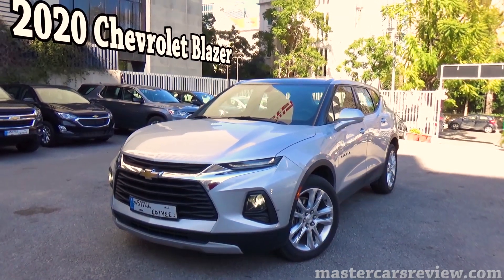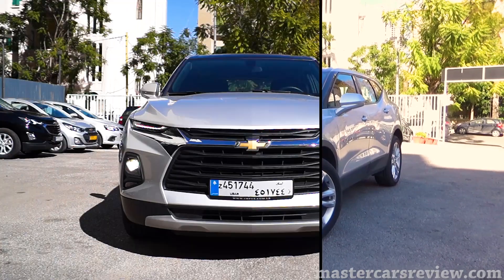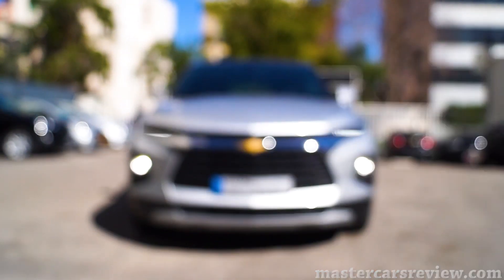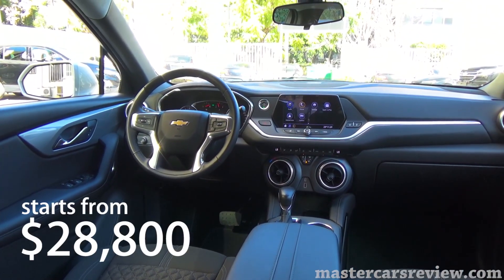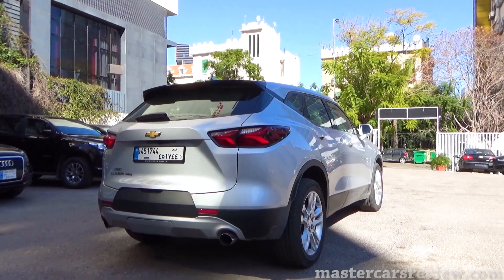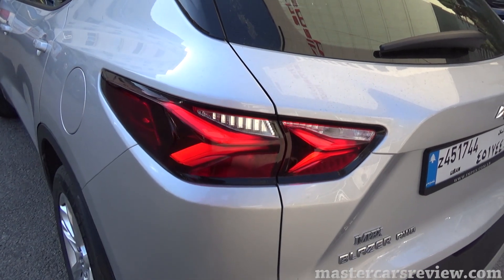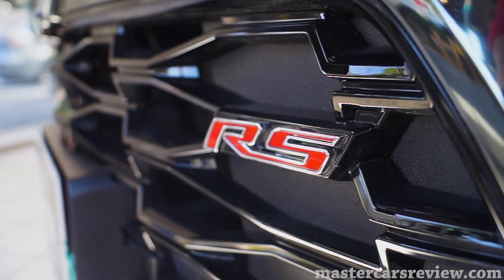MasterCardsView here, and today we're taking a look at the brand new 2020 Chevrolet Blazer. The Blazer is offered in 6 trim levels: L, 1LT, 2LT, 3LT, RS, and Premier, with a base price of $28,800 from factory. In Lebanon, the starting price is $41,500 for the 1LT trim, and the 2LT we have today is $48,500. Expect over $60,000 for the sportier RS model.